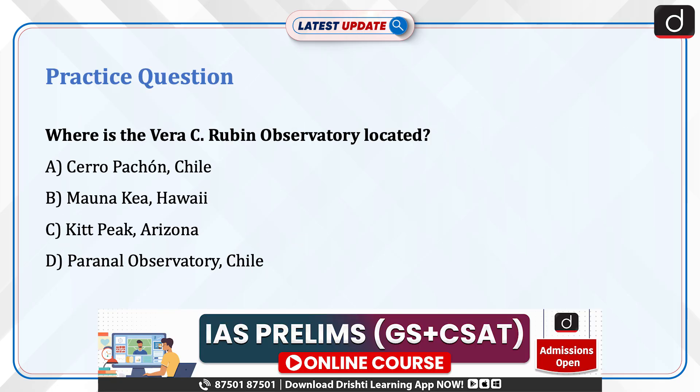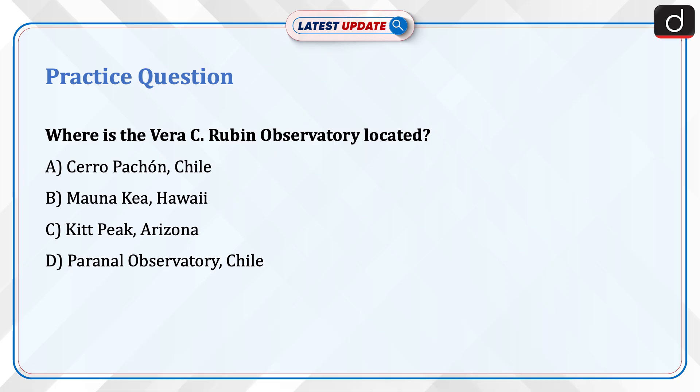Practice question: Where is the Vera C. Rubin Observatory located? A. Cerro Pachon, Chile. B. Mauna Kea, Hawaii. C. Kitt Peak, Arizona. D. Paranal Observatory, Chile. Send the answer for this question in the comment section.